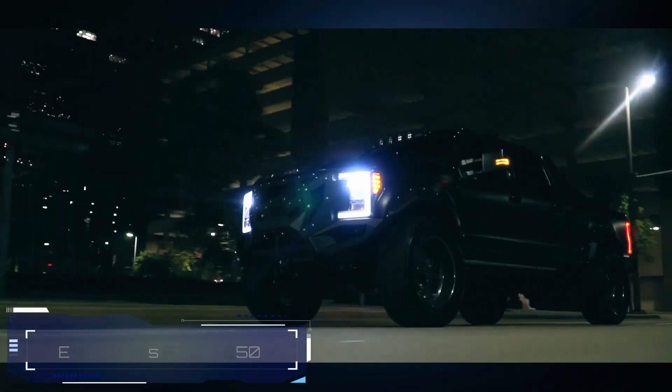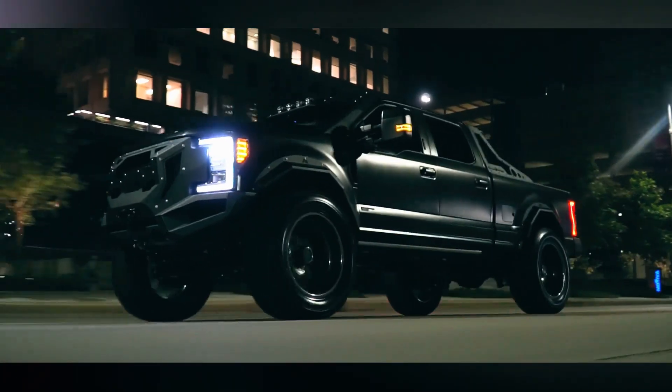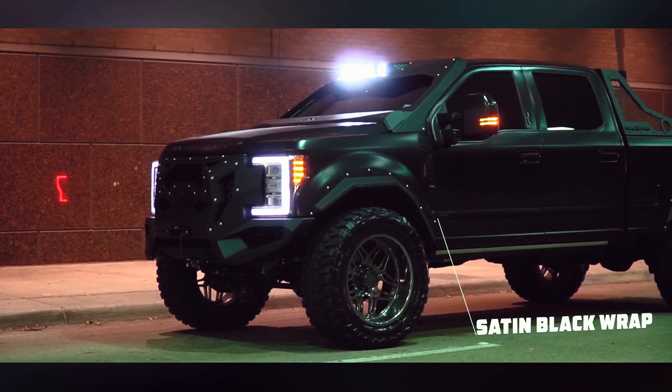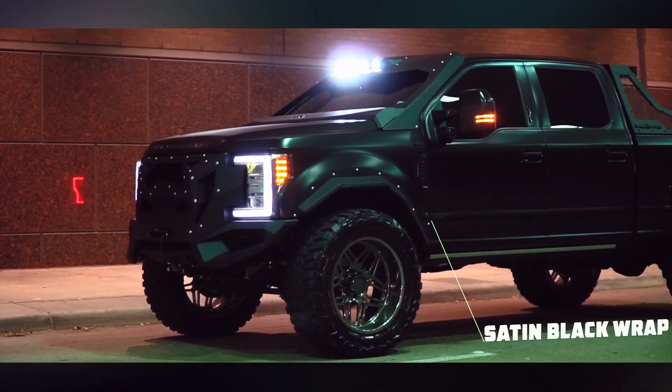Some versions of the Ford F-250 are massive, nearly 7 meters long and as heavy as 3.2 tons. One pickup owner had a brilliant idea and reached out to the folks at EVS Motors to make their truck even more impressive. And boy, did they succeed.